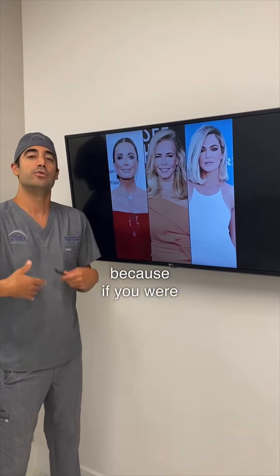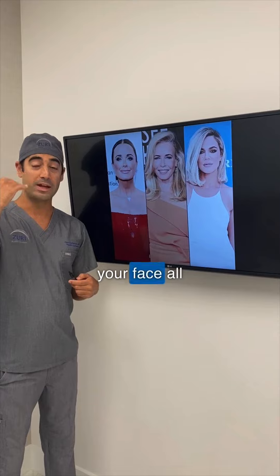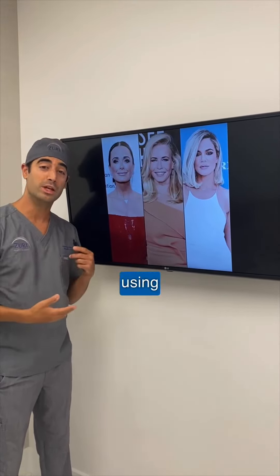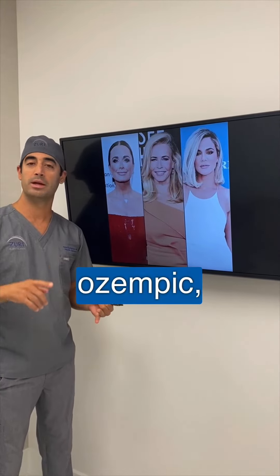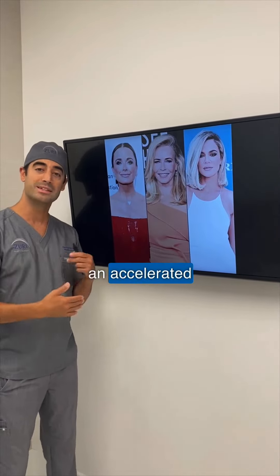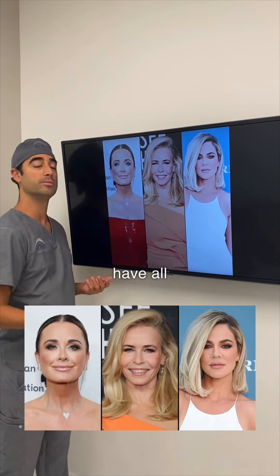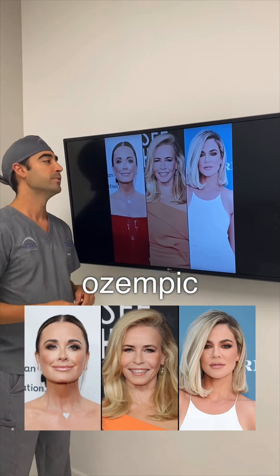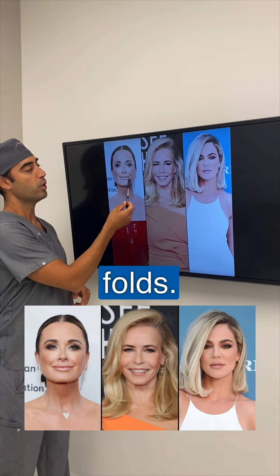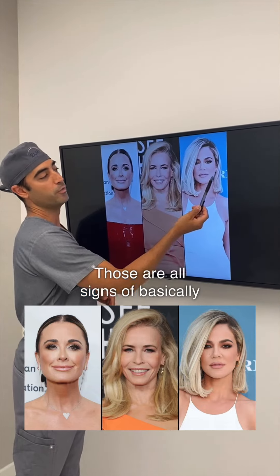The reason for that is because if you were overweight before, then you were overweight globally — everywhere from your face all the way down to your legs. So when you start using weight loss supplements such as Ozempic, Phentermine, or any other weight loss medications, you can see an accelerated drop in weight. What can happen is you start to see a little bit of thinning of the nasolabial folds and some deflation in the cheek areas. Those are all signs of weight loss.